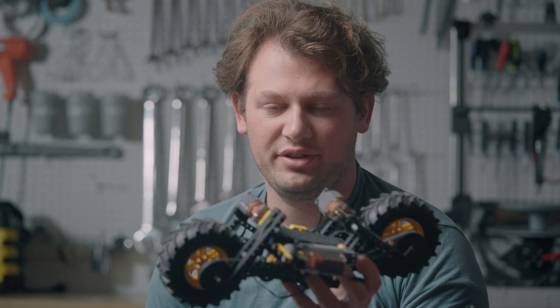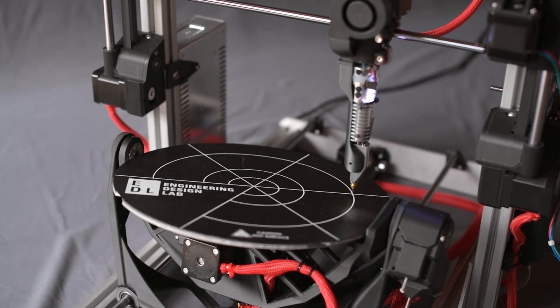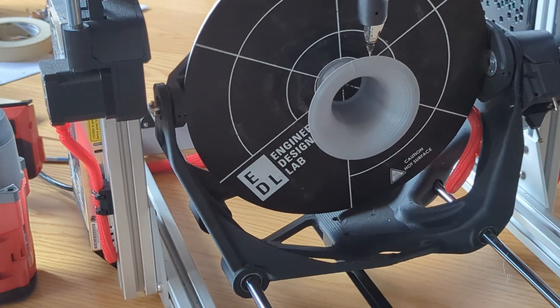Prototyping is really critical for us to get into early, especially when we're designing something unconventional — which is pretty often here at Engineering Design Lab, as we tend to take on the more unconventional projects. We have a multitude of tools at our disposal, and we can do a lot of things in-house with 3D printing and other rapid prototyping methods.